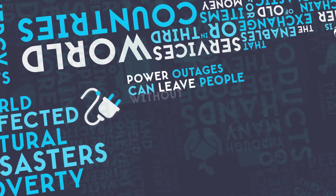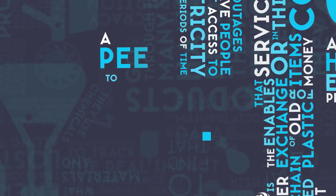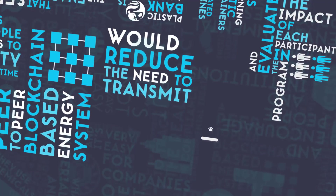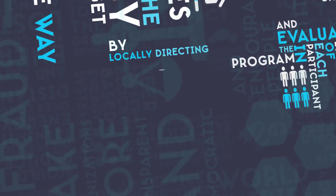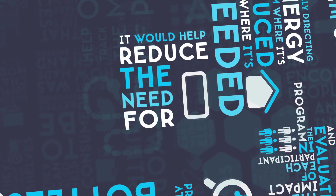power outages can leave people without access to electricity for long periods of time. A peer-to-peer blockchain-based energy system would reduce the need to transmit energy over long distances, and save the energy that could get lost along the way. By locally directing energy from where it's produced to where it's needed, it would help reduce the need for energy storage.